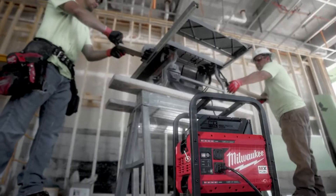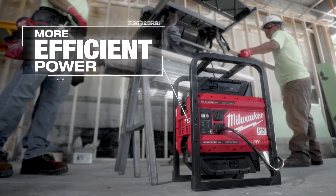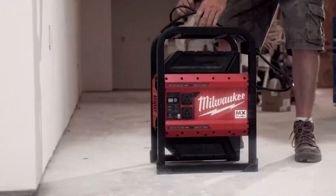The MX Fuel changes your efficiency on the job site. You're saving time and money — I save on gasoline, I save on oil, I save on parts along the lifespan of a traditional generator. In this case, it's just charging the battery.